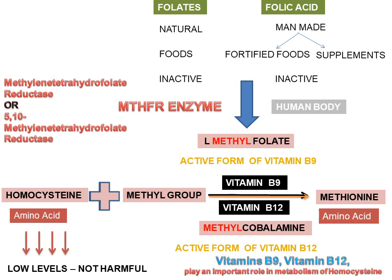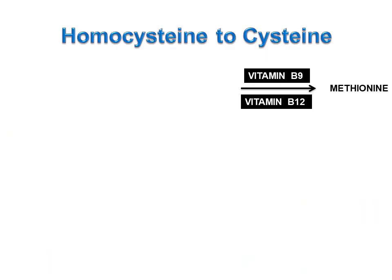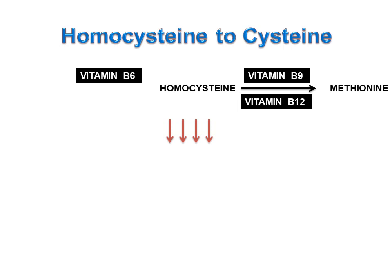Vitamins B9 and B12 play an important role in the metabolism of homocysteine. There is one more way of lowering homocysteine levels in the blood. Vitamin B6 plays an important role in the conversion of homocysteine to cystathionine, and vitamin B6 further converts cystathionine to cysteine.